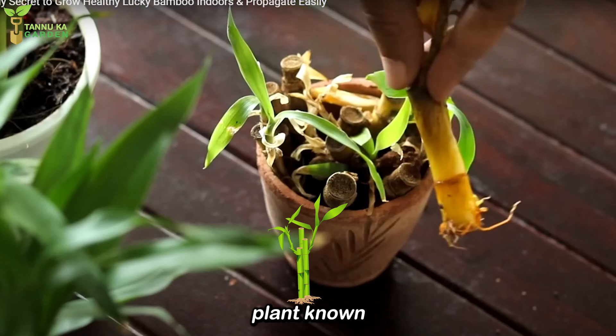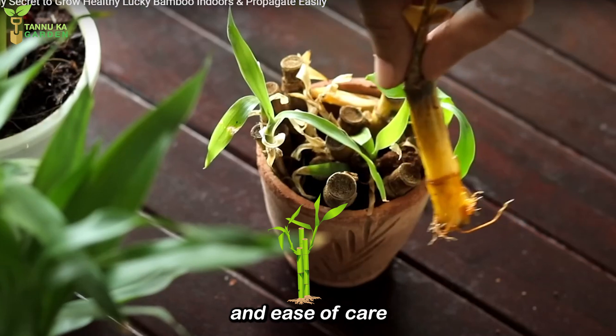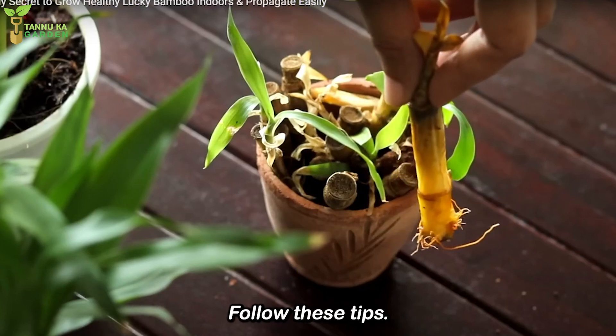Lucky Bamboo is a popular plant known for its resilience and ease of care. To keep it healthy and thriving, follow these tips.